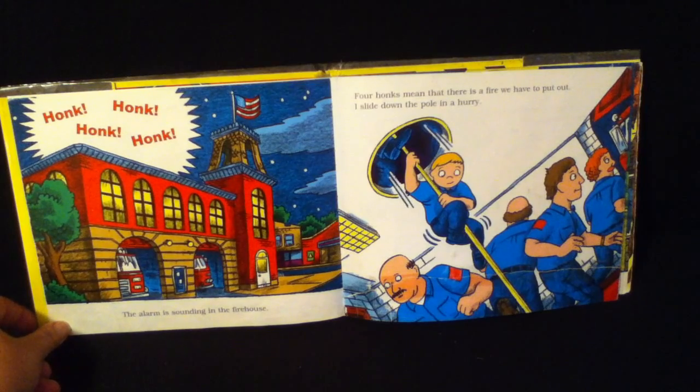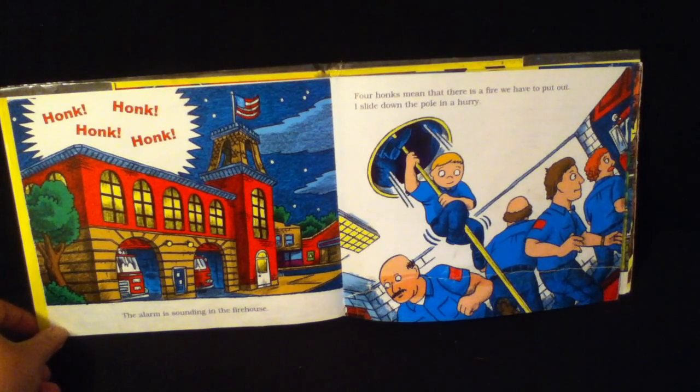Honk, honk, honk, honk. The alarm is sounding at the firehouse. Four honks means that there is a fire we have to put out.